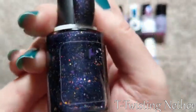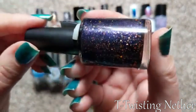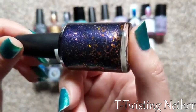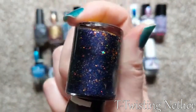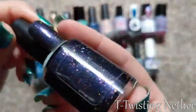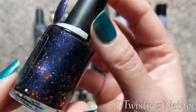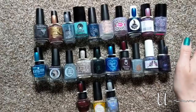For T, I picked Twisting Nether. This particular one is called Magical Night, and it's a gorgeous midnight color loaded with orange holographic glitters, shimmer, and an array of other sized glitters. So fun and very gorgeous. This is another brand I only have a few of so far, but the polishes I do have are really beautiful. So for my T, I picked Twisting Nether.